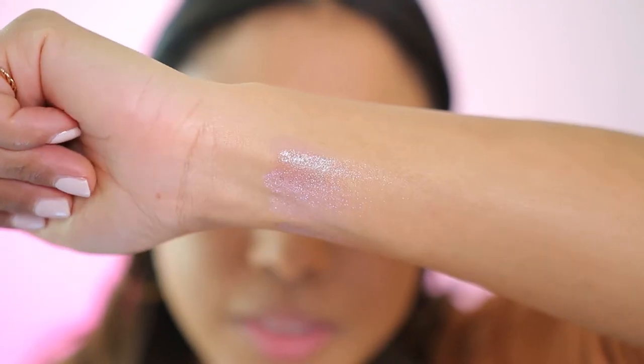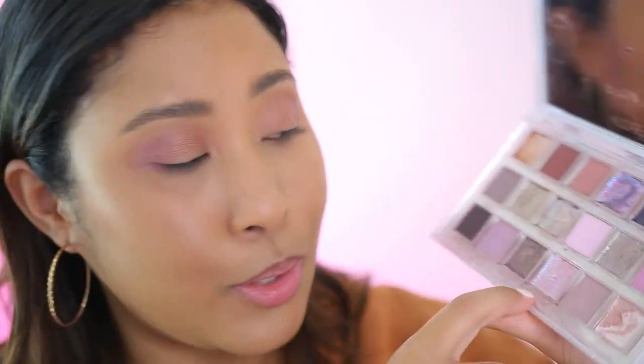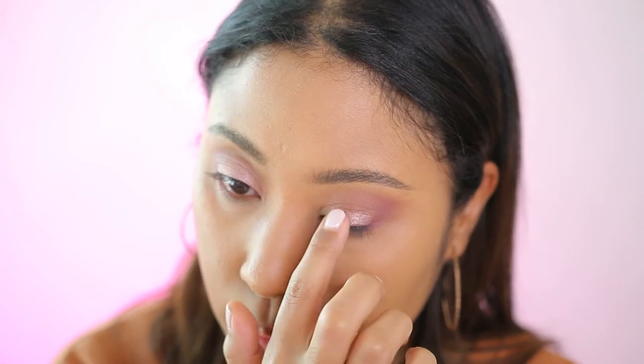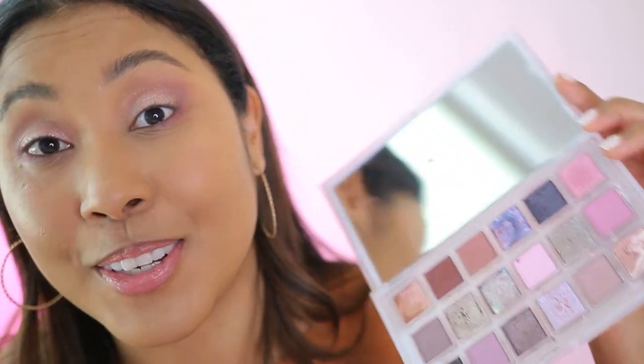I think I would recommend it. Some of the shimmers you do have to swatch before applying because — Moon Magic for example — it comes off very blue, but in the pan it looks pinkish blue. So I'm going to go in with Self Love, it's like a pinky white. I am happy with that. If you really like these bright pops of colors, then you're gonna love this Rose Quartz palette from Huda Beauty.